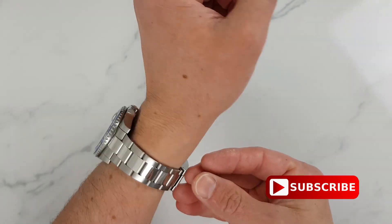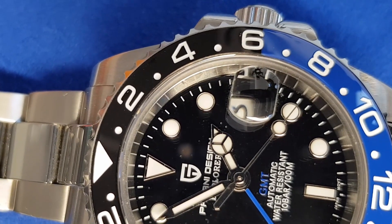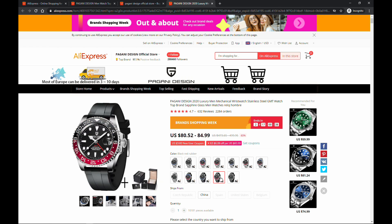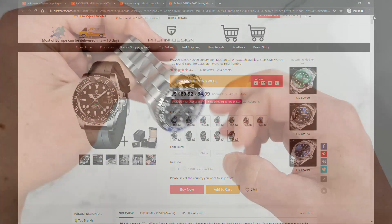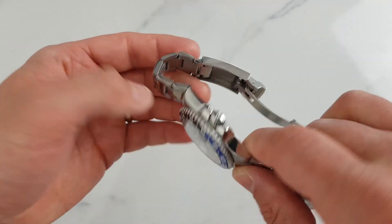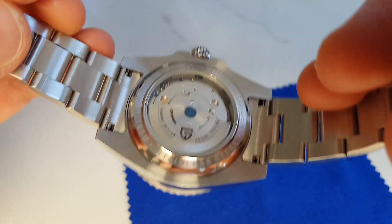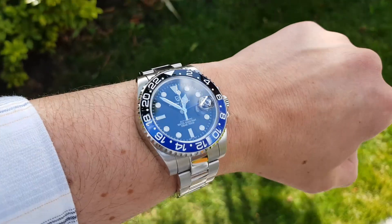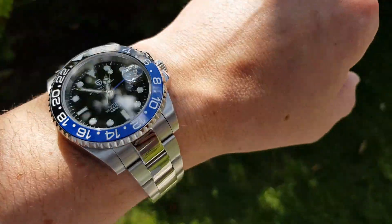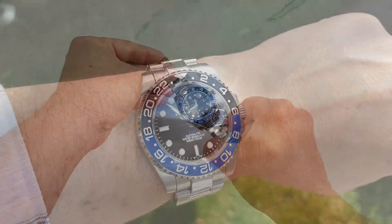Pagani Design addressed a number of quality control issues in the last few months, including the bezel color misalignment on the Batman version, and they also introduced new bracelet options — it's now available on a Jubilee-style bracelet as well as a rubber strap. A quick recap of amazing specs for around $80: sapphire crystal, fully functional mechanical GMT movement, full stainless steel construction, see-through caseback, decorated rotor, and the great look of a Rolex GMT Master II homage. My watch has been surprisingly accurate, running at about plus a couple of seconds a day.